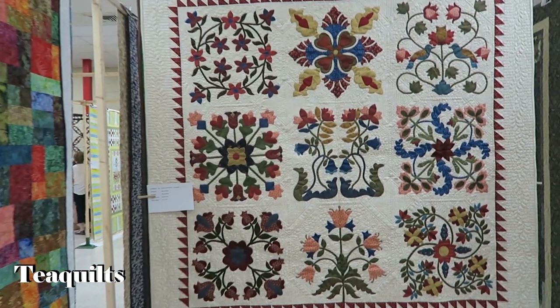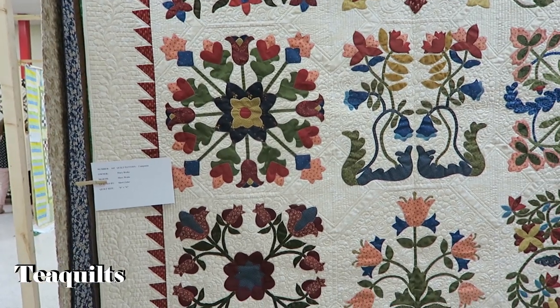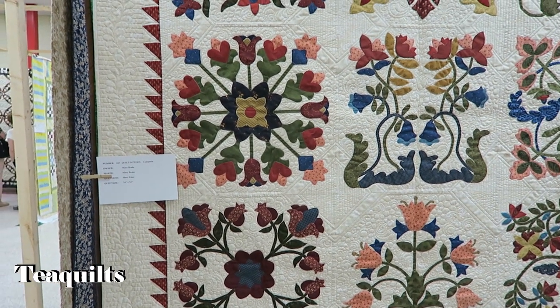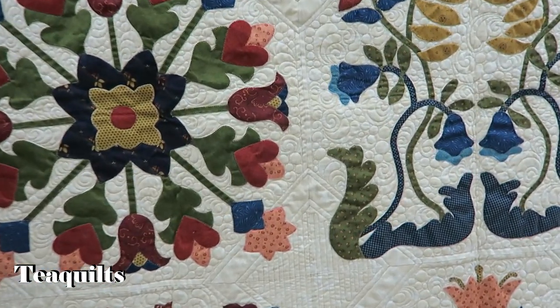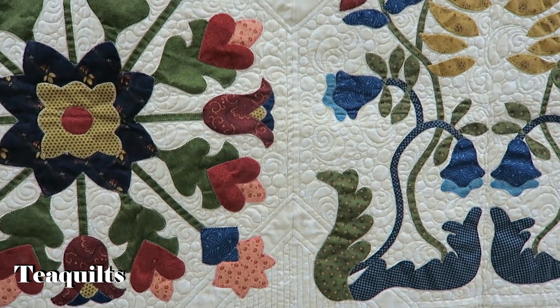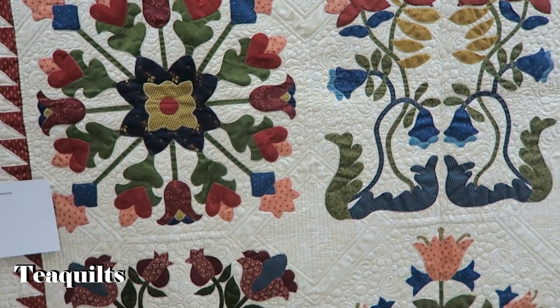Beautiful Baltimore album style quilt. She called it Compania, by Mary Drake, quilted by Sherry Siler. Very beautiful.